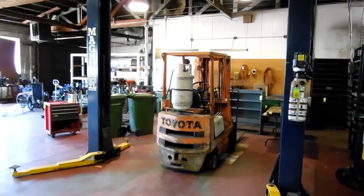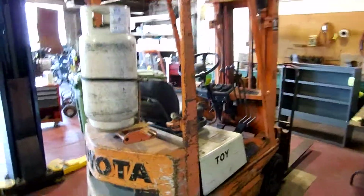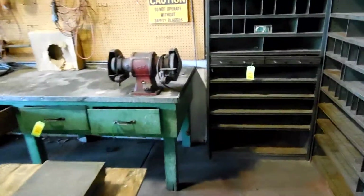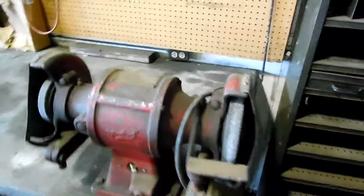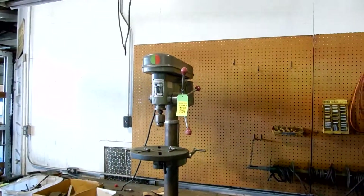Toyota forklift — I believe it's a 2,500 pound capacity. Nice bench grinder, shop vise, drill press.